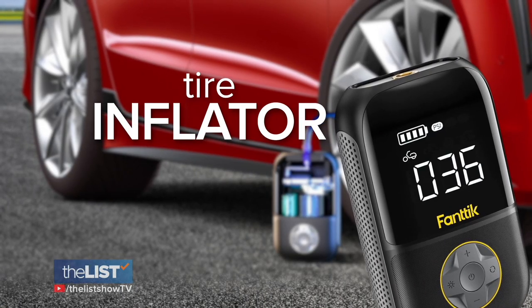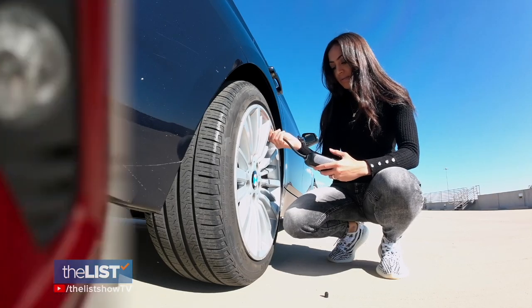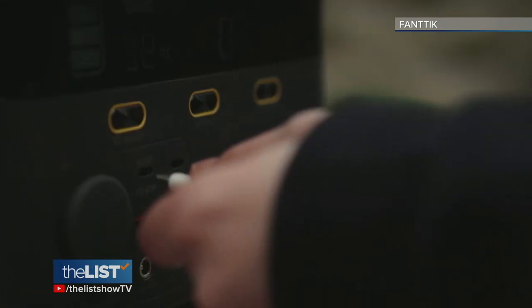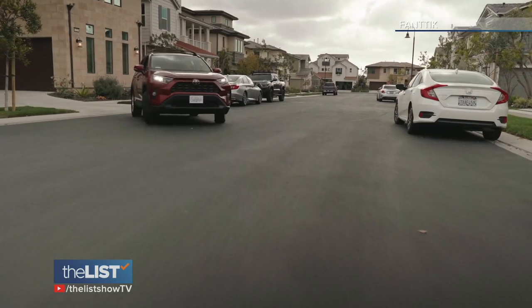First up is the Fantic X8 Tire Inflator. It's battery-operated and works on almost all cars. This device has a built-in air pump that allows you to set the correct tire pressure. You just hit a button, it recharges via USB, and can fill most car tires in less than three minutes.